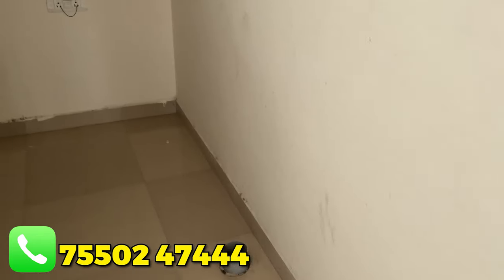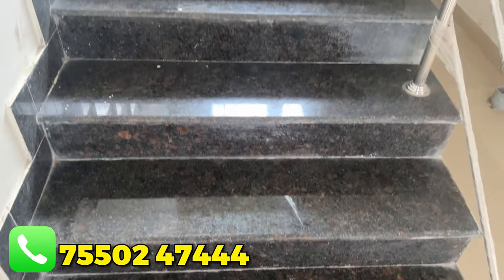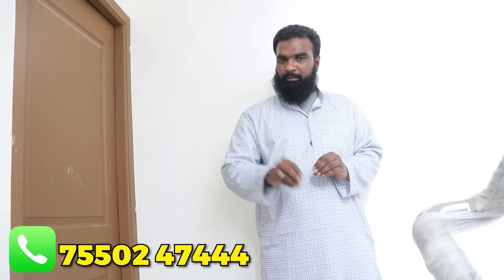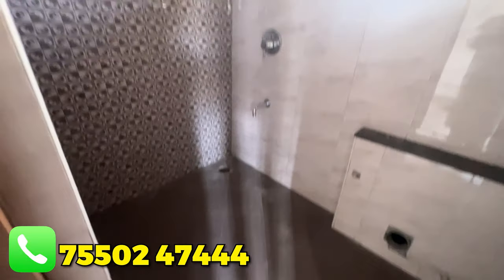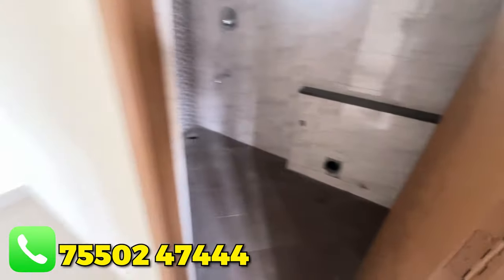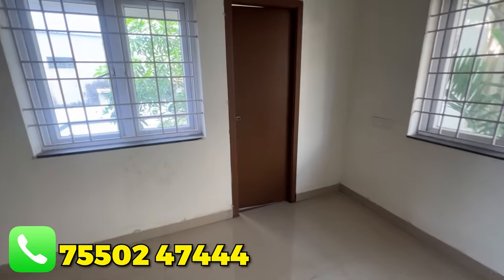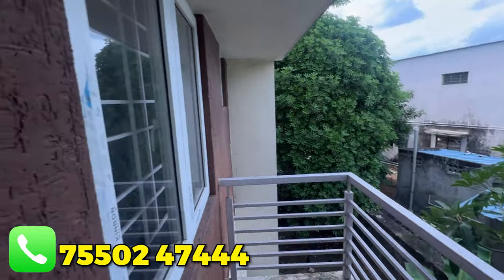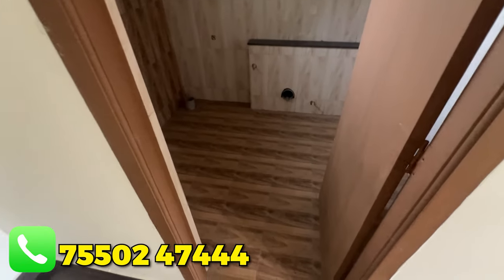There are a lot of tiles throughout the area. We take the granite steps to the first floor. The first floor has 1 bedroom, giving us 3 bedrooms total. Each bedroom has an attached bathroom and windows. The master bedroom also has a bathroom.